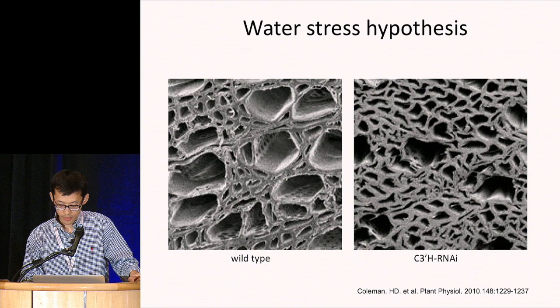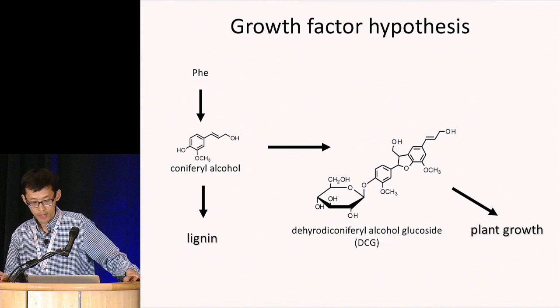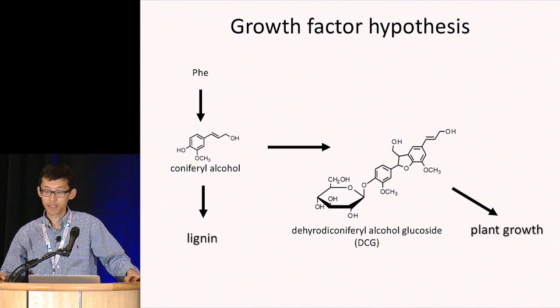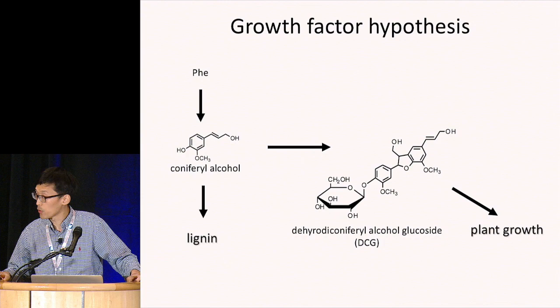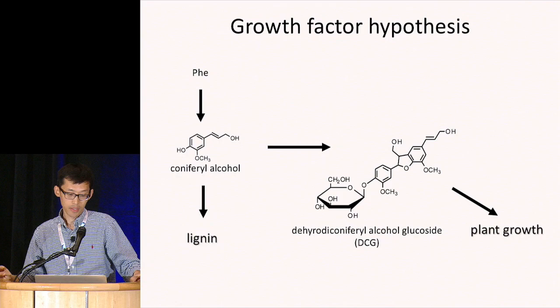Another hypothesis is that there may be a signaling metabolite important for plant growth, which shares the upstream biosynthetic pathway with lignin, so perturbation of lignin biosynthesis would also affect the accumulation of this growth factor. One possible candidate is dehydrodiconiferyl alcohol glucoside, a compound found to have cell-promoting activity in tobacco cell culture, which is derived from coniferyl alcohol, a major lignin component.